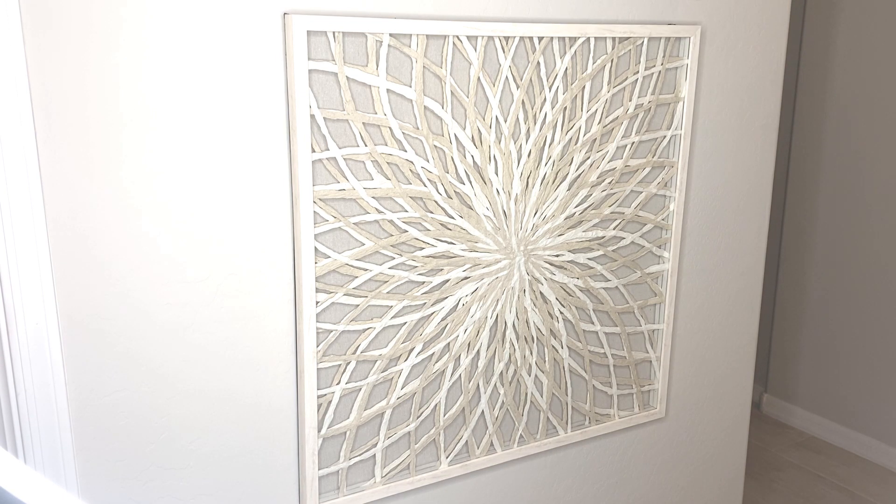I receive compliments on these pictures every time I have a guest, and they are always asking me where I purchased them, so I highly recommend this wall decor.